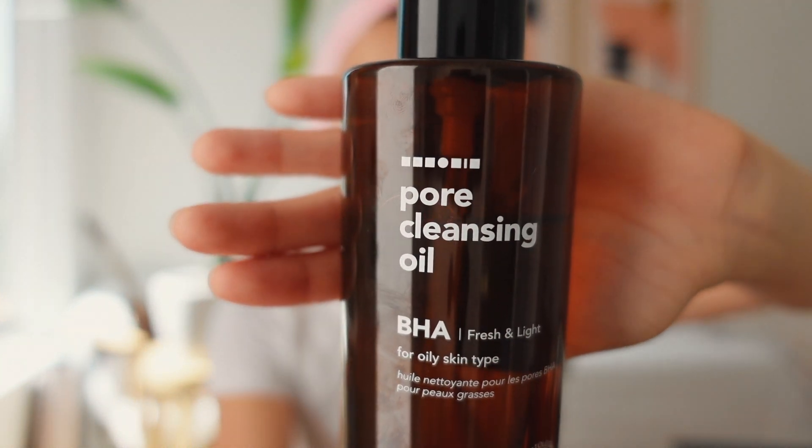The first products I'm going to talk about are cleansers. I double cleanse my face in the evening and just use cold water in the morning. For the evening I'm currently using the Pore Cleansing Oil from Hanskin. This is BHA — beta hydroxy, or salicylic acid. I went with BHA because I have combination skin that's more on the oily side.